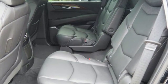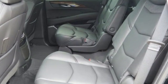Unwavering confidence comes with the Hill Start Assist, StabiliTrak, and heavy-duty trailering equipment.